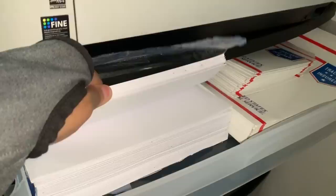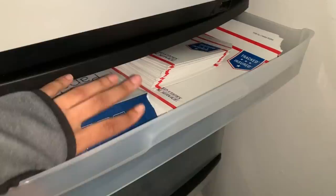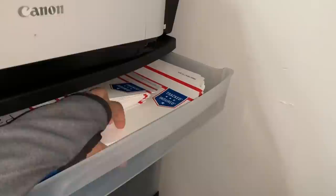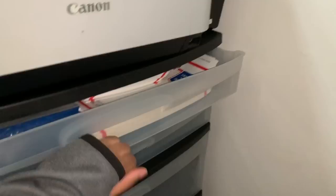For paper, I use Insignia brand from Best Buy — $5.99 for a big stack. You don't have to get name brand paper. Walmart also has paper for about $4. The printer is heavy so it makes the drawer a little stiff coming out. I have some mailers stored here that I'm not currently using since none of my products fit them — I got them early before I knew the sizing.